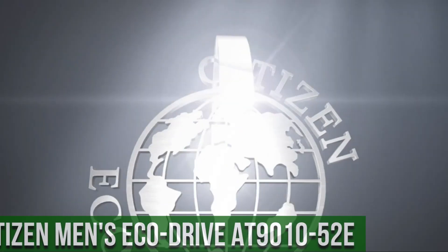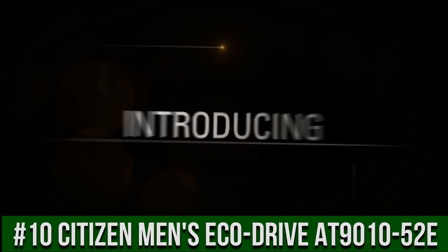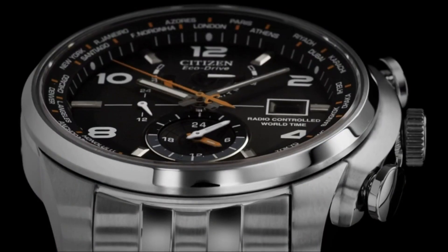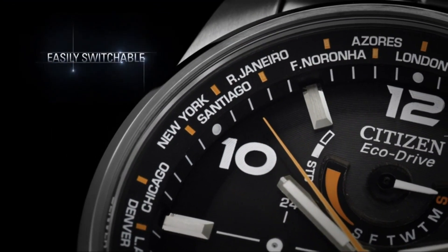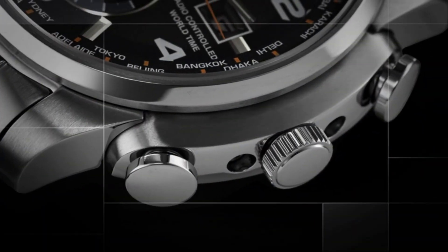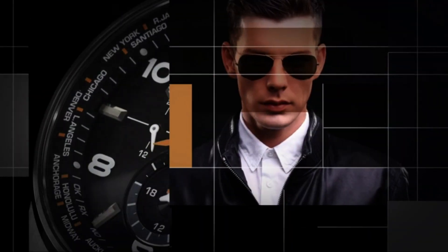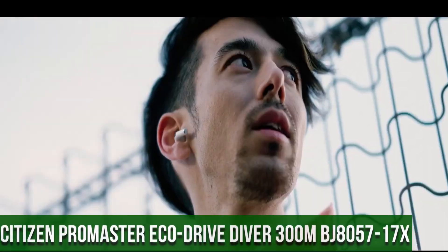Number 10: Citizen Men's Eco-Drive World Time Atomic Timekeeping Watch AT9010-52E. Stainless steel watch with orange contrasts, featuring alternating numeral and baguette-shaped markers, date window at three o'clock, and luminous hands. 43-millimeter stainless steel case with anti-reflective sapphire dial window. Japanese quartz movement with analog display. Also features radio-controlled world time and a stainless steel link bracelet with fold-over clasp. Water resistant to 200 meters.